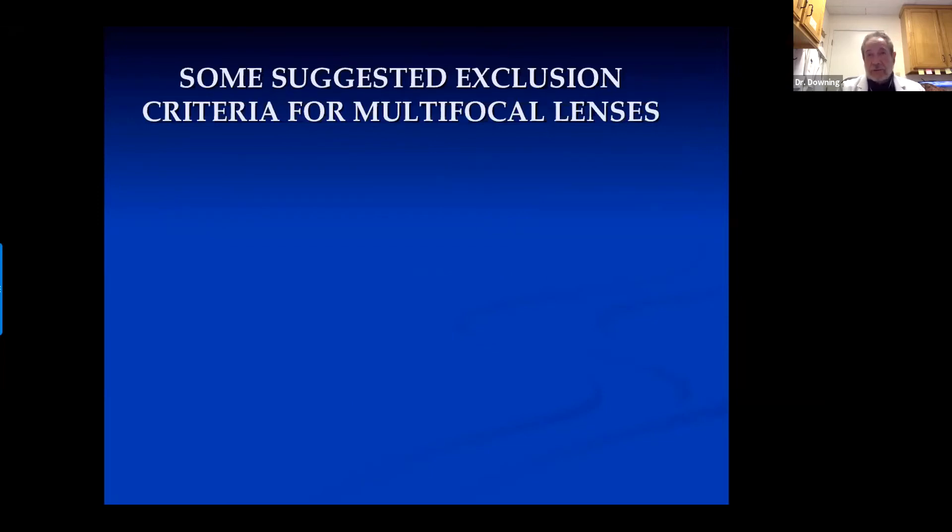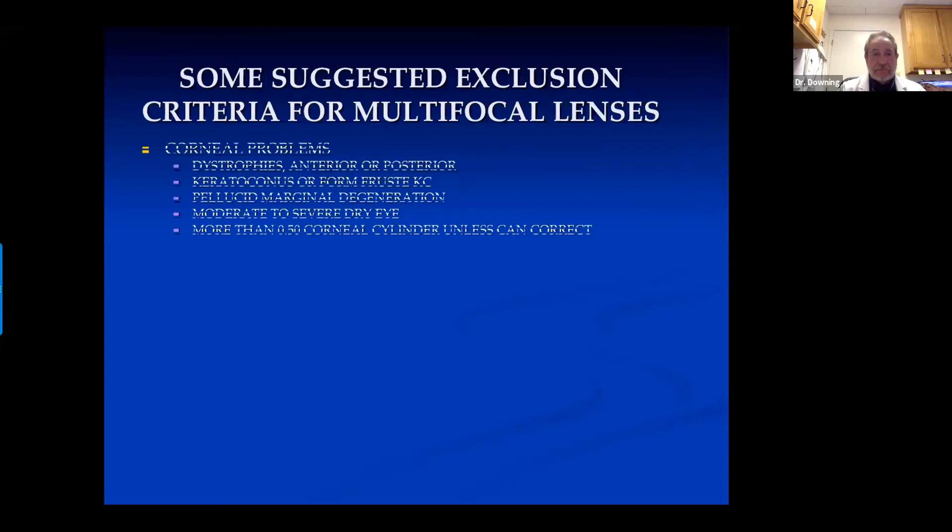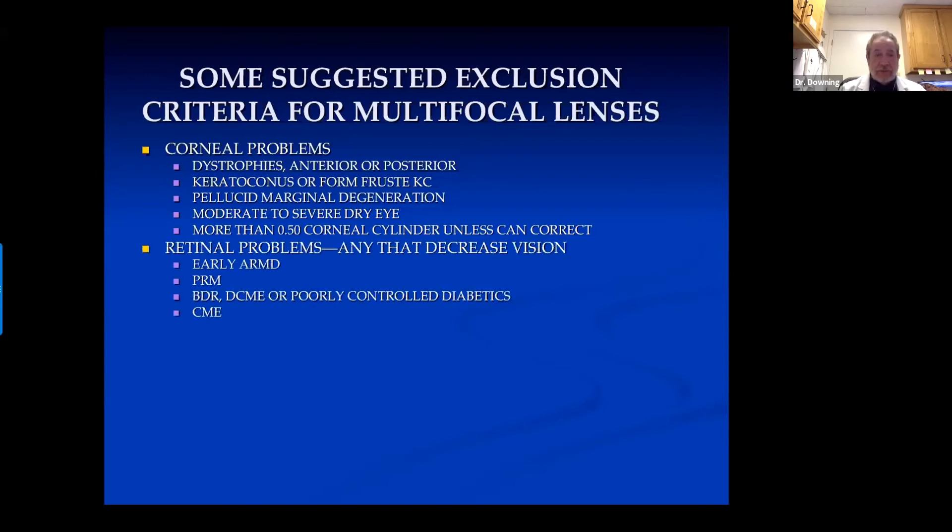Who should you not do multifocal lenses in? People with corneal problems — dystrophies, anterior or posterior keratoconus, pellucid marginal degeneration, moderate to severe dry eye, or more than half a diopter of corneal cylinder unless you can correct it. If they have any retinal problems that can decrease vision — early macular degeneration, pre-retinal membranes, diabetic background retinopathy or edema, or cystoid macular edema for any reason.